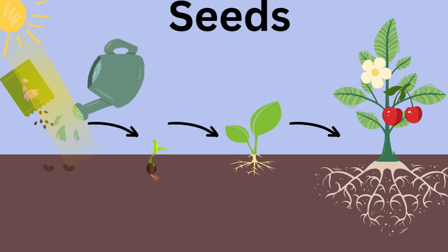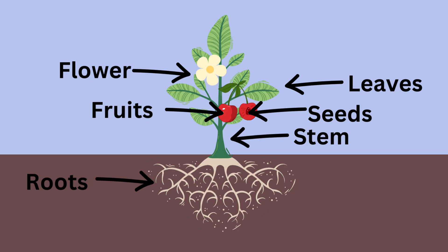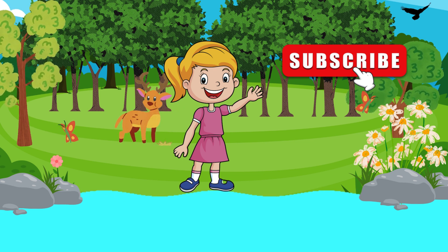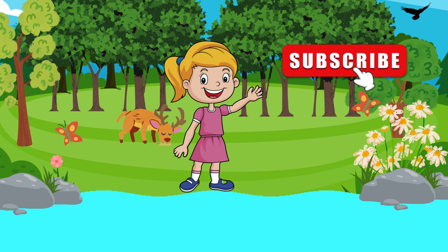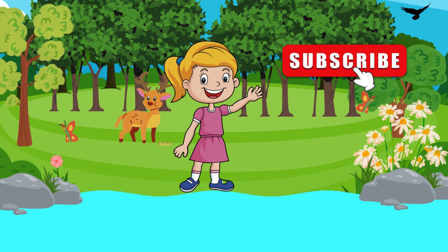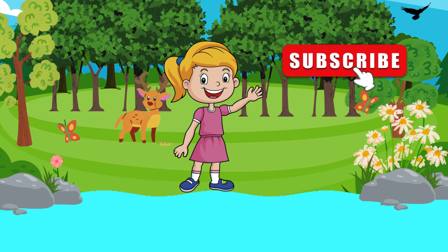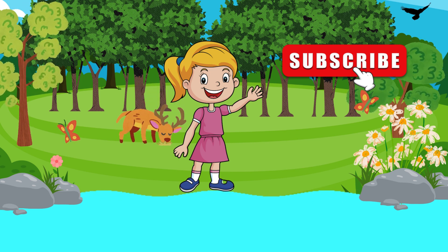It's like magic happening right in your backyard. And that's a wrap, Playful Pals. Roots, stem, leaves, flowers, fruits, and seeds — all these parts work together like a plant superhero team to grow and spread joy in nature. Keep exploring and appreciating the wonderful world of plants around us. Thanks for joining us on this fun plant adventure today. Don't forget to subscribe to Playful Pals TV. See you next time for more exciting discoveries.